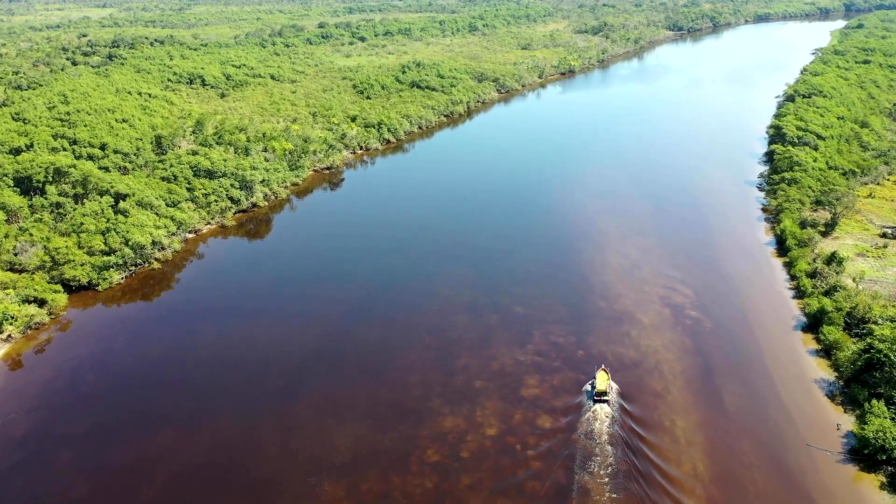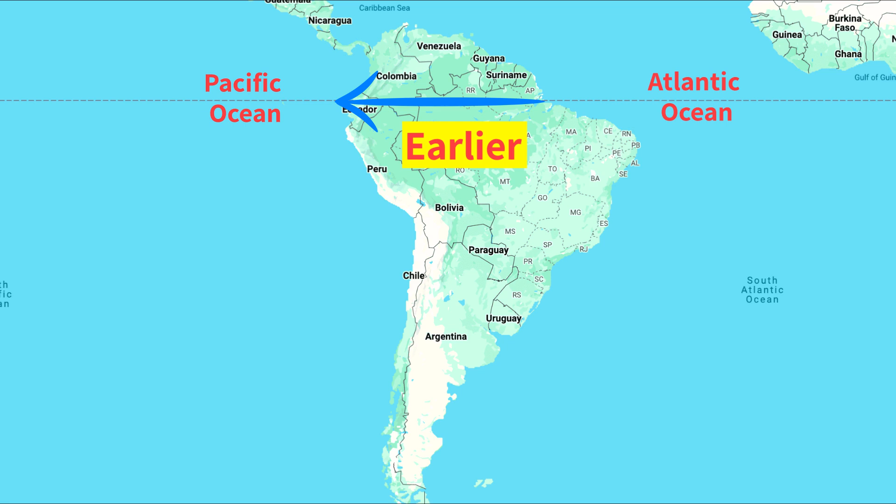Believe it or not, the Amazon River used to flow in the completely opposite direction, merging into the Pacific Ocean, and not the Atlantic Ocean.